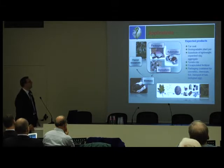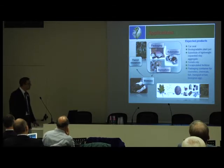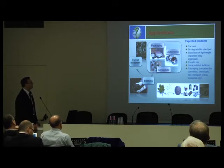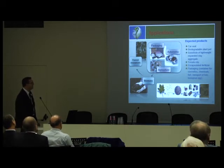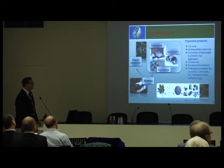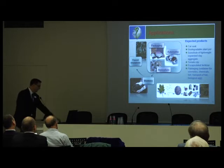We developed some ideas for potential demonstrators: one is the car seat, then we have biodegradable plant pots, and also tomato clips. One very successful application we found is encapsulated fertilizer based on starch. We also looked at packaging for cosmetics, chemicals, transport of fish, or biological eggs.